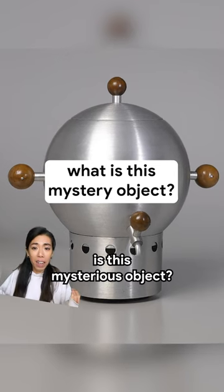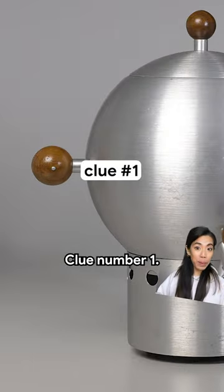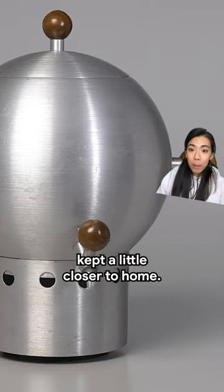What on earth is this mysterious object? I've only just learnt what this is. I'll give you five clues to help you. Clue number one: it looks more like something from outer space, but this object was designed to be kept a little closer to home.